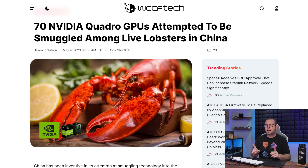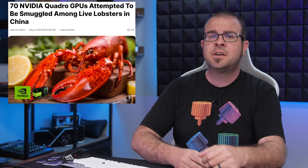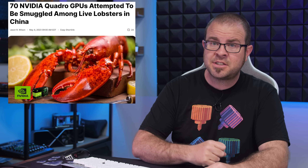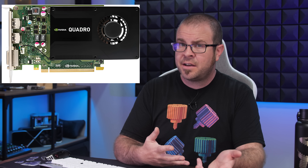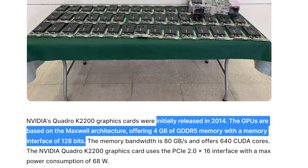Let's close with a unique story out of China, as an enterprising smuggler was discovered to have planted 70 NVIDIA Quadro GPUs amongst a shipment of lobsters — 200 live lobsters — intermingled with the Quadro K2200 GPUs in a van that attempted to cross the Hong Kong-Macao bridge. Cops confiscated the cards and the crustaceans, who were apparently attempting to assemble workstations before they realized that the Quadro K2200 launched in 2014 and only has 4GB of VRAM — and obviously even a lobster knows you need more than 8GB of VRAM to get by in 2023.